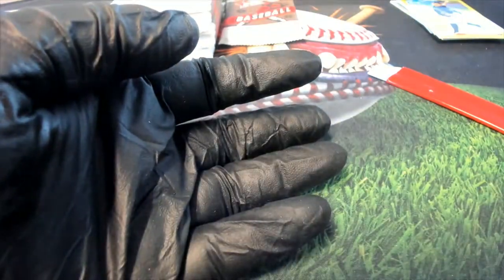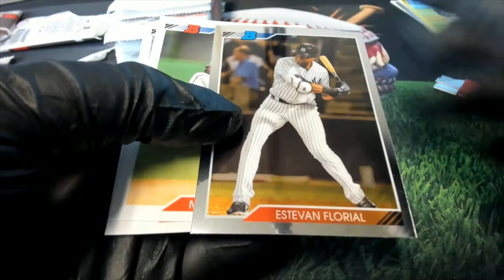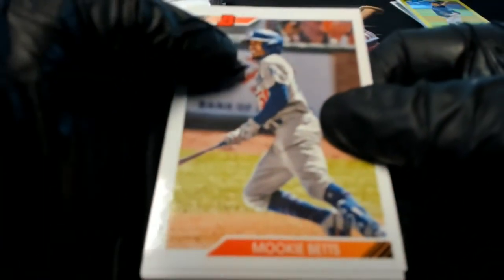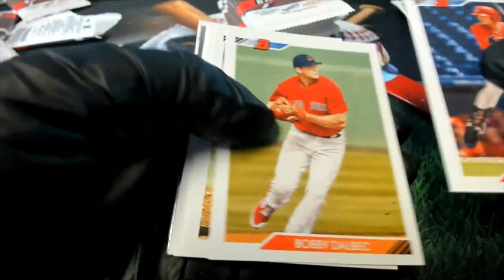Nice AJ Puk rookie. There's the regular JJ Bladet — you can see the photo variation really clearly on that one. The last box we got shorted an autograph, so I'm really itching to see an auto come out here. Now we're getting down in the last row, and I'm like, oh my gosh, are we going to be short another auto? Is that how this is working?